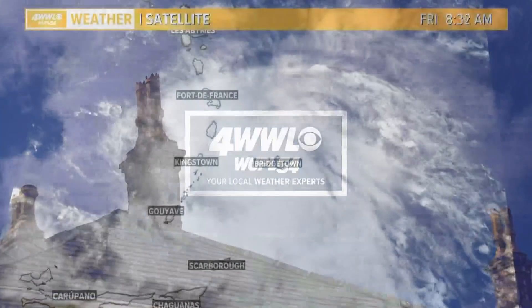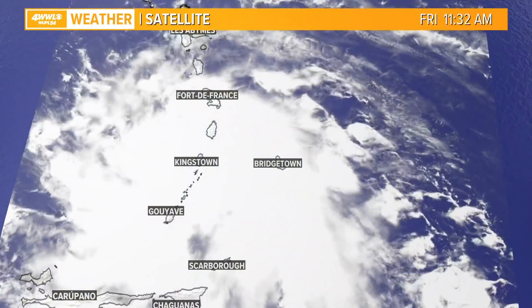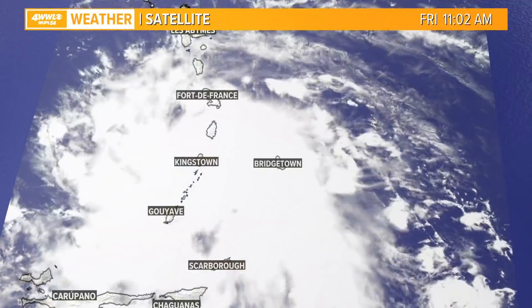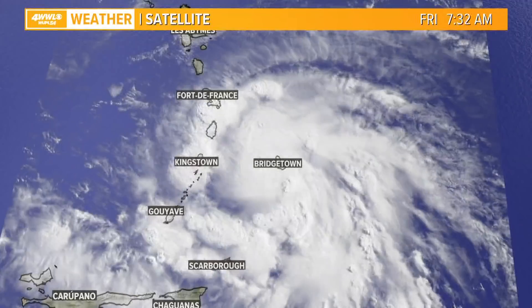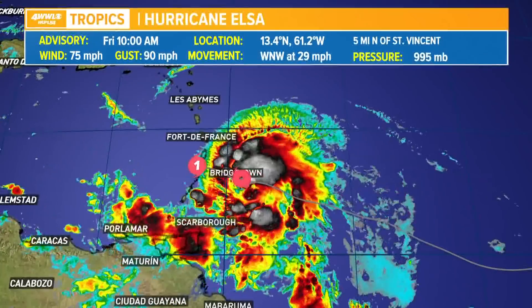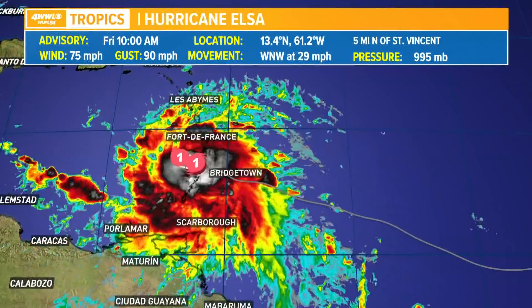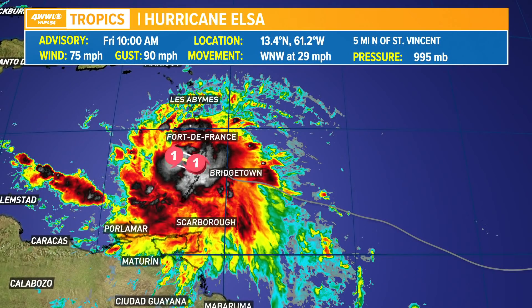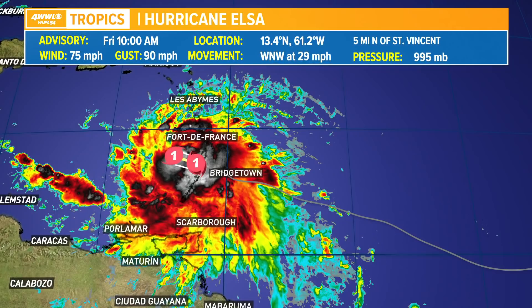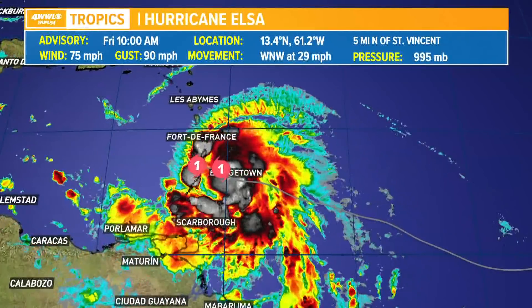Taking a look at Hurricane Elsa, which formed earlier this morning — we have the visible satellite imagery pulled up, a really nice representation of this storm as it crosses the Lesser Antilles. Right now it is packing winds of 75 miles per hour with wind gusts of 90 miles per hour, and this thing is moving — it is moving west-northwest at 29 miles per hour.